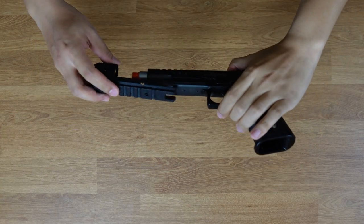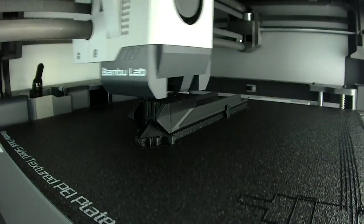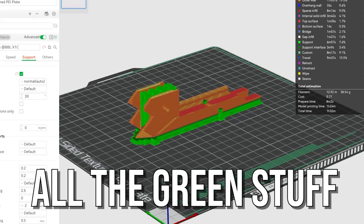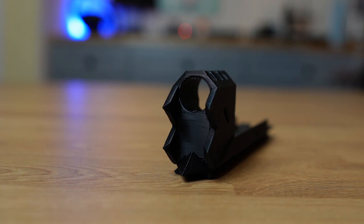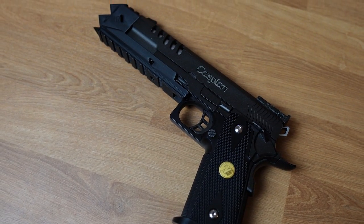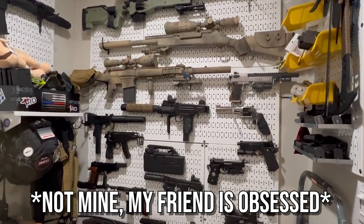On the other hand, here we have a compensator for an airsoft 1911 to make it look like Chisato's 1911 from Lycoris Recoil. It prints out as one piece, and you'll have a great time removing all the supports while trying not to break little bits of the compensator itself. But at the end of the day it looks pretty good, and you can use it for both cosplaying or for adding a bit of anime to your airsoft collection.